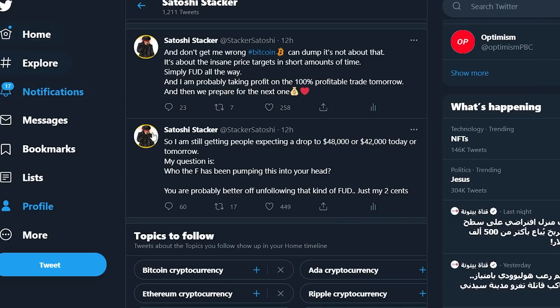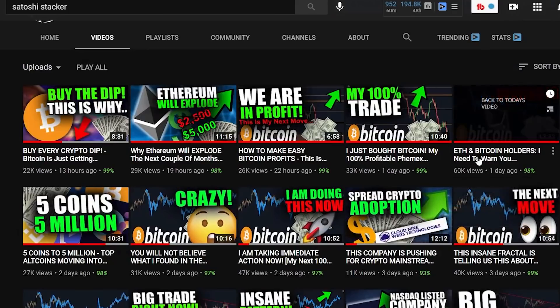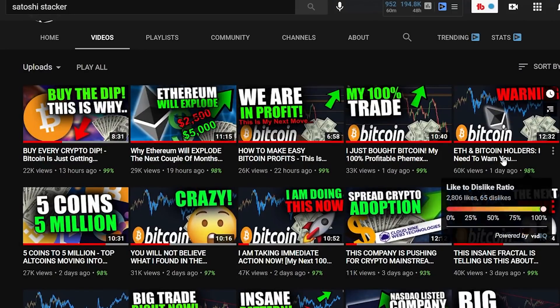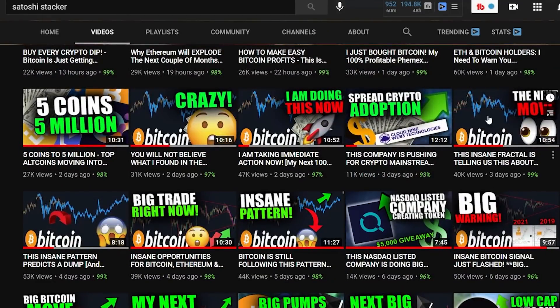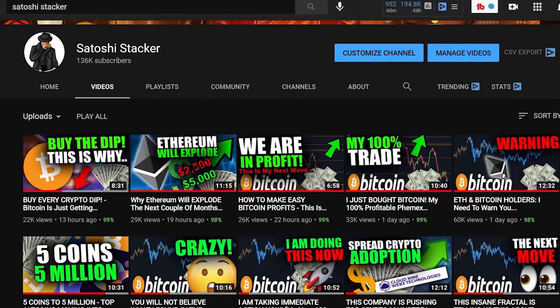I was surprised because some comments were saying: 'but you were saying that Ethereum was going to drop to $800 within a couple of days.' For those people who claimed I said that Ethereum is going to drop to $800 — those are the people who are going to lose money in this market, and I will tell you why. I think what people are referring to is this video: 'Ethereum and Bitcoin holders, I need to warn you.' That warning came after I had already warned you about the big drop from $60,000. But what did I actually say? Let's play that part of the video.